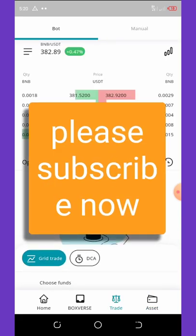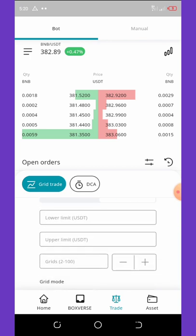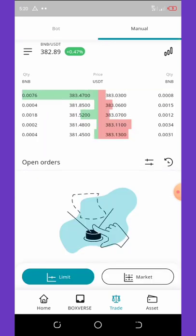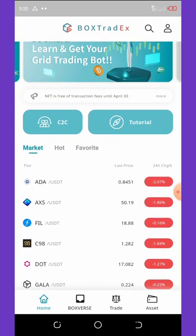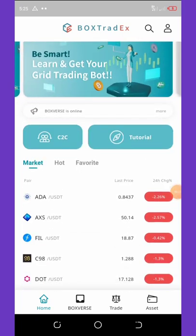To start trading, click on the trade tab and select a trade, then enter trial fund as your fund type. Set your lower and upper limits, set your time, and set your investment amount, then execute the trade. The bot is going to be trading for you and making you profit. The minimum withdrawal is $5, so once you make a profit of up to $5 you can request a withdrawal. They also have a free signal channel to help you follow trades and minimize your risk.